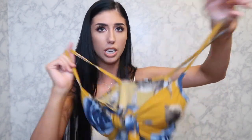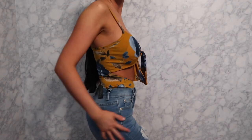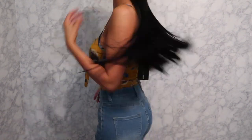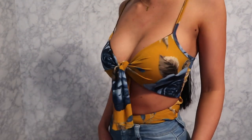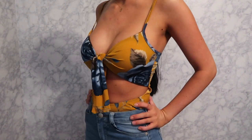This next top is a bodysuit with a front cutout that ties so you can adjust it. It also has adjustable straps. It's a size extra small. I love this — it's really cute and very stretchy material.